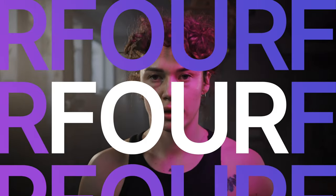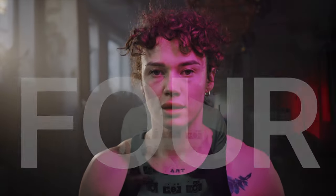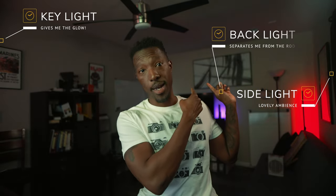Lighting sets the mood, creates the atmosphere, and honestly it makes everyone look better. A simple LED panel can be the first step to achieving cinematic glory. Here, I have a key light, a side light, and a background light as well — that really sets the mood for this video.